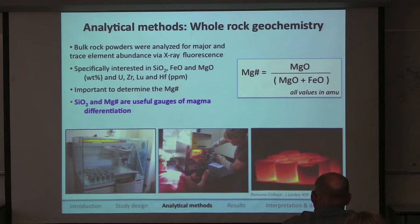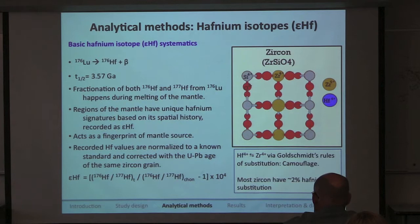The first analytical method we used was whole rock geochemistry. We analyzed bulk powders via X-ray fluorescence at Pomona College. We specifically needed silica weight percent and the magnesium number, calculated with a standard equation, because they are excellent gauges of the amount of differentiation that a magma has undergone.